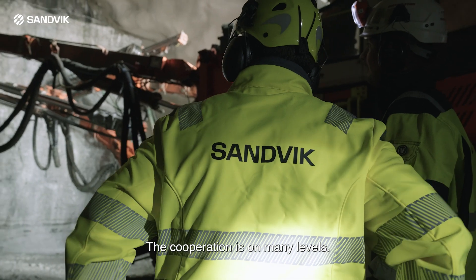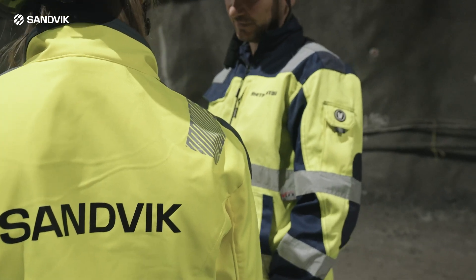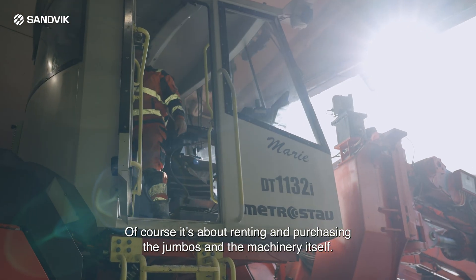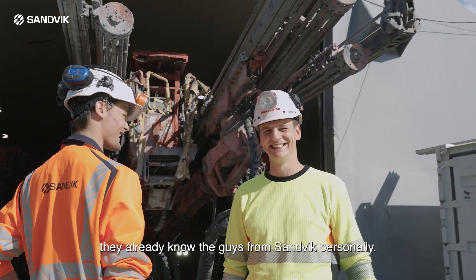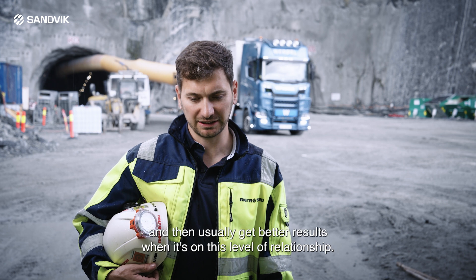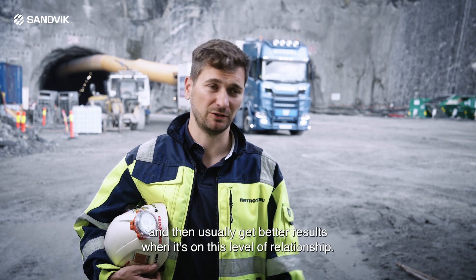The cooperation is on many levels — not only iSure. It's about the rock tools, of course, and about renting or purchasing the jumbos and the machinery itself. It's about the level of service. Our guys in the workshop already know the Sandvik people personally, so they can work together closely. You usually get better results when the relationship is at that level.